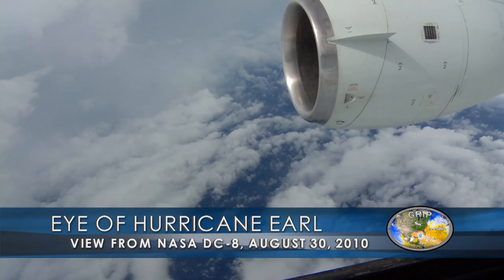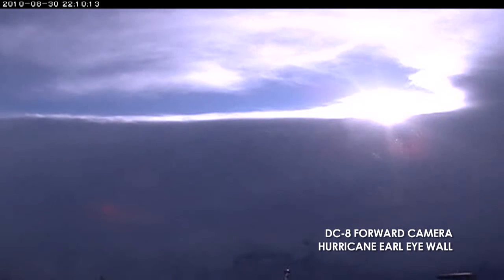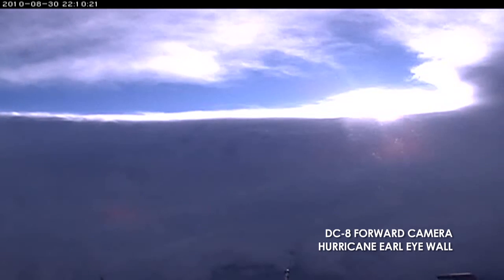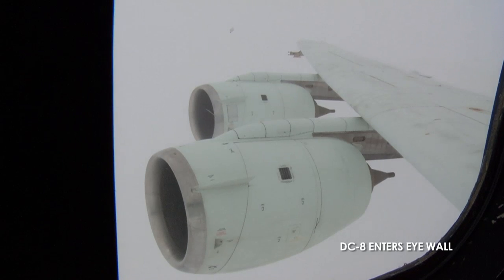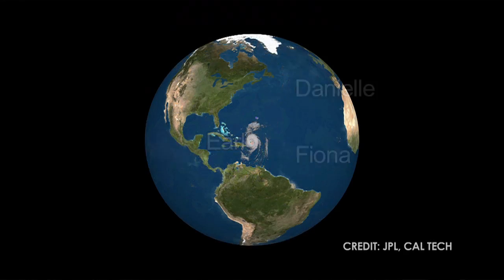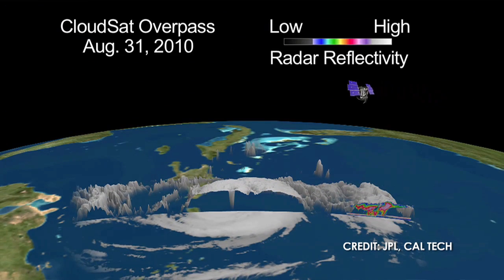Hurricane Earl was extremely well-behaved for this program. It intensified in a location where a number of the agencies collaborating with NASA, as well as NASA itself, were able to get into the storm and observe it right from the time it first became a hurricane, through its intensification up to a Category 4, and then the last flight when it was weakening back from Category 4 to 2. We were able to observe all stages of the hurricane intensity change that we really wanted to study, and we're looking forward to learning a lot more about the influences that caused both the intensification and the weakening.